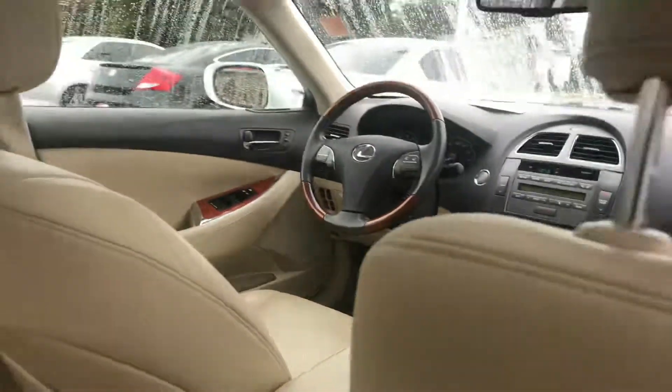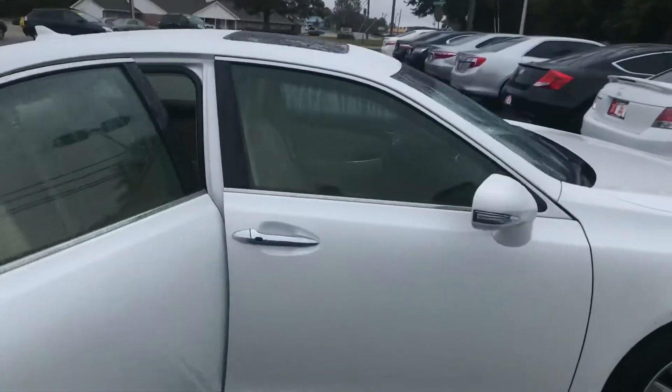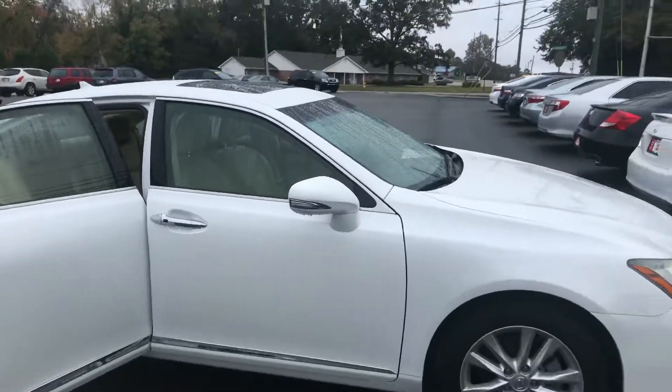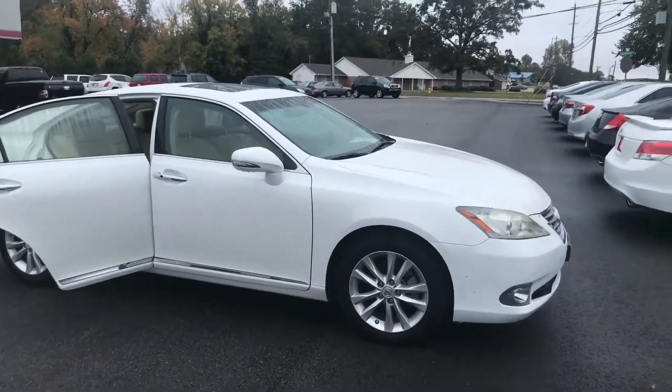Love to invite you by and test drive it. Feel free to give me a call with any questions. You can reach me here at 706-882-2963. Again, this is Wanda with LaGrange Toyota, and I look forward to hearing from you. Thanks.